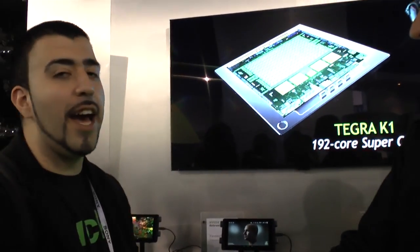Thank you, Todd. It's been a pleasure. Thanks for having me. And this has been Ricky, the Android guy.